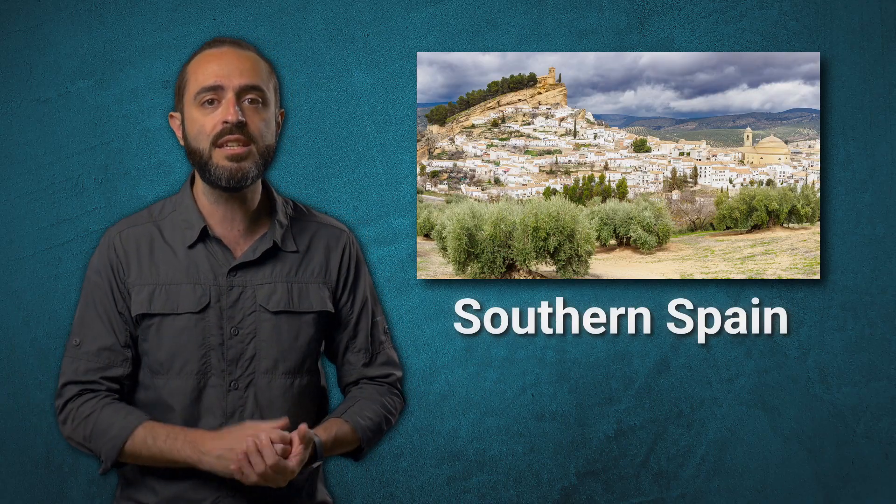And this isn't just a distant problem — it's happening right now in places like southern Spain, where poor agricultural practices have led to massive soil erosion, turning fertile lands into deserts. So in this video, we'll explore real-life examples that will help us build systems for rich and fertile soil.